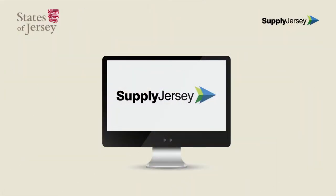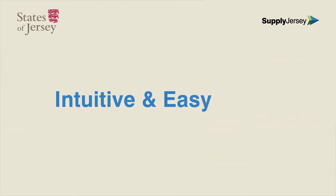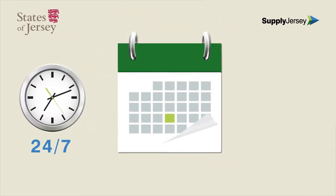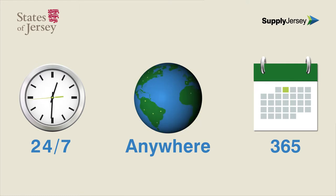Welcome to the States of Jersey online purchasing and payment system called SupplyJersey — simple, efficient and faster to use for both the States of Jersey and their suppliers. Intuitive and easy to use, this system results in faster payment for suppliers and means both parties can benefit from 365 days a year access from anywhere with an internet connection.